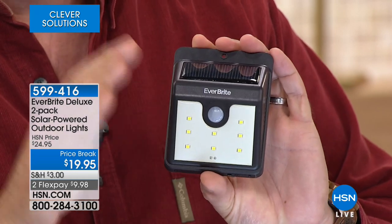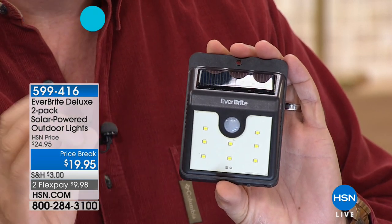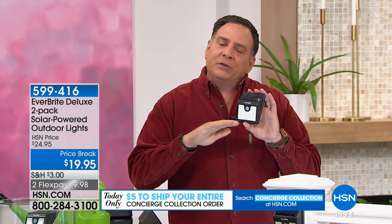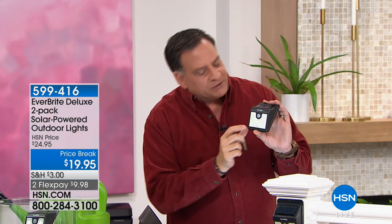When it gets dark out, these come on, but they don't come on all the way. They have what's known as a dim mode — about 10% of full power — and they'll stay there until they sense motion. When they sense motion, they go to full power and stay there for about 20 to 30 seconds, or unless the motion stops.